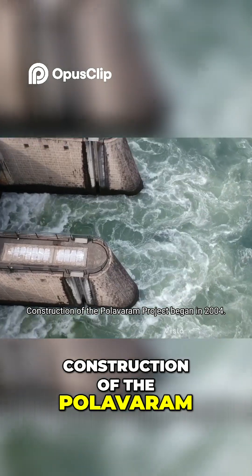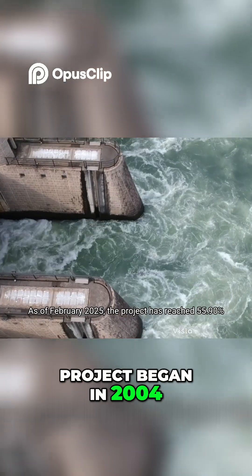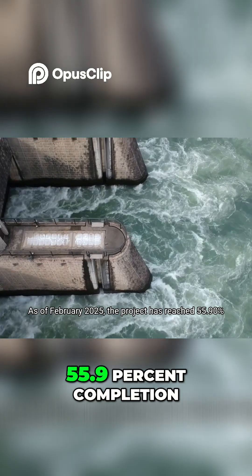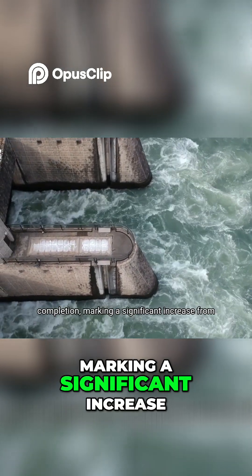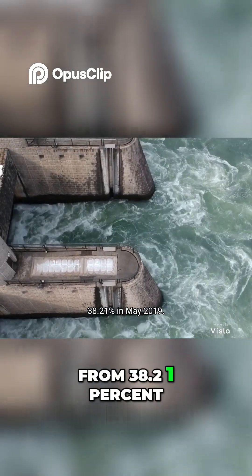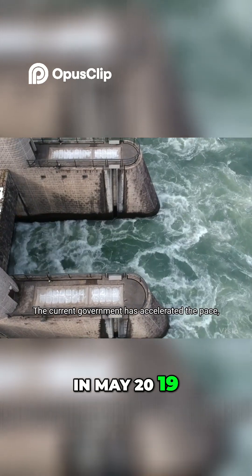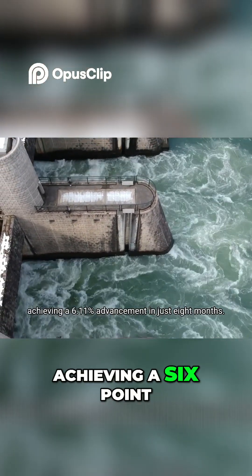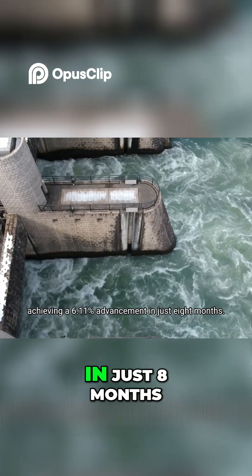Construction of the Polavaram project began in 2004. As of February 2025, the project has reached 55.9% completion, marking a significant increase from 38.21% in May 2019. The current government has accelerated the pace, achieving a 6.11% advancement in just eight months.